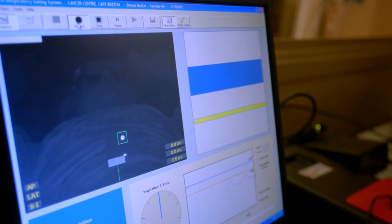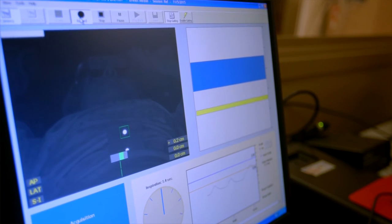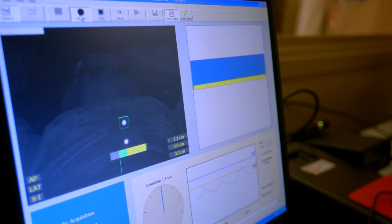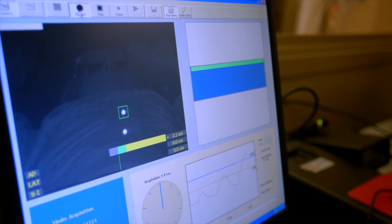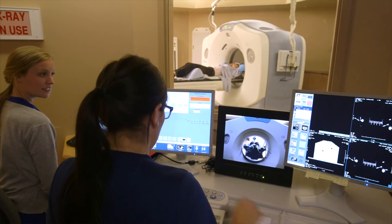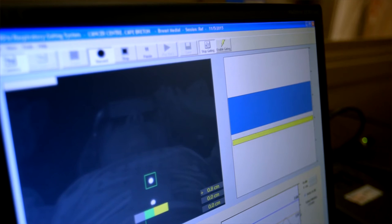Your radiation therapists use a monitor to see how well you can hold your breath. The glasses you wear show you the same screen as your therapist can see. Your breathing is seen as a solid line. When the therapists ask you to hold your breath, the solid yellow line will move up into the blue area and turn green.